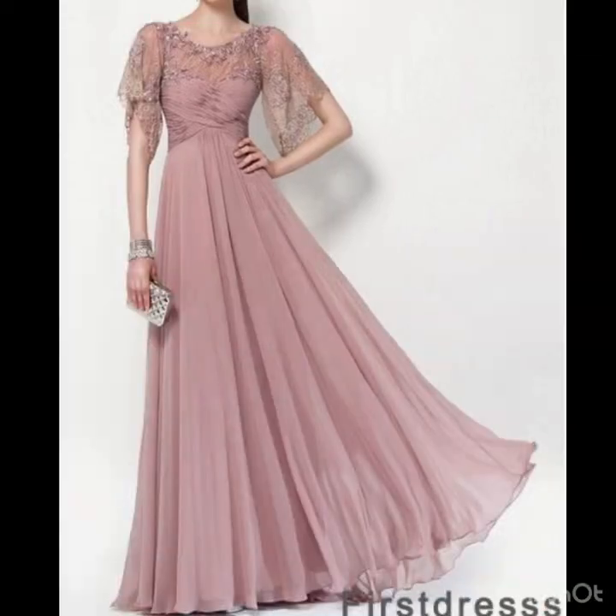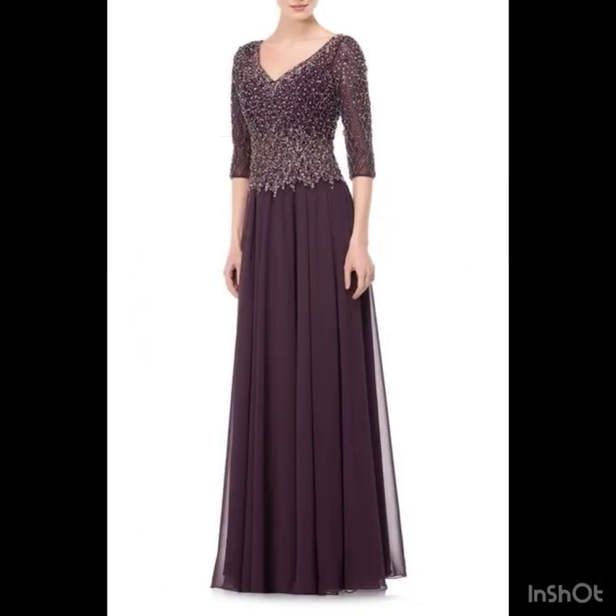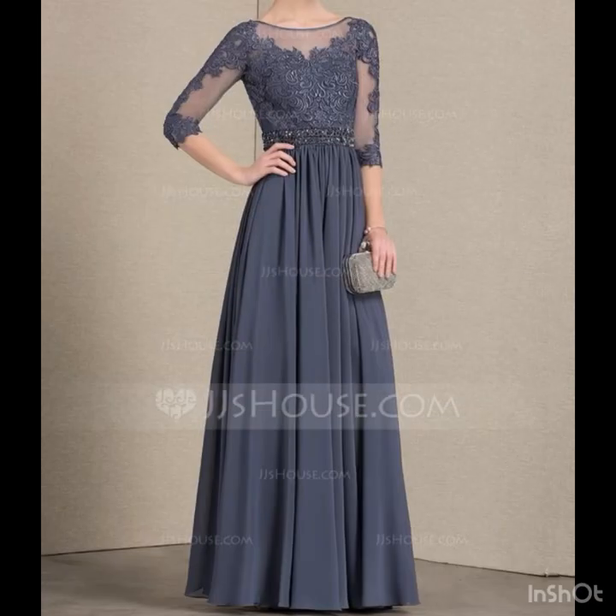There are so many beautiful designs of bridesmaid dresses and gowns, but the ones with butterfly sleeves and bishop sleeves look so divine. I must suggest that you always prefer the butterfly sleeves, ruffle sleeves, or bishop sleeves as well.